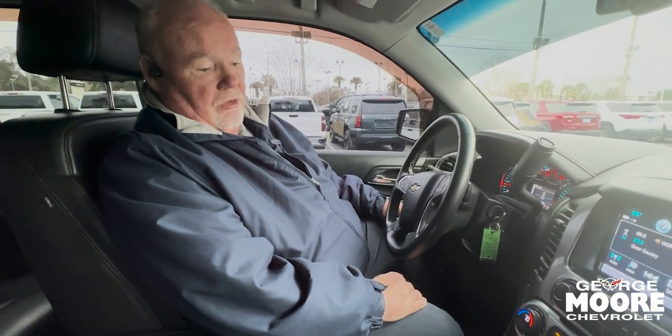There are a lot of miles left in this Tahoe. Come down and see us at George Moore Chevrolet on Atlantic Boulevard in Jacksonville and see what you can find out about this. We'll see you here.